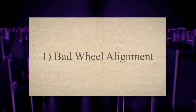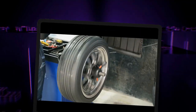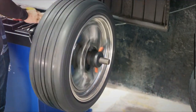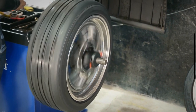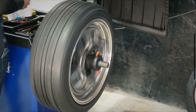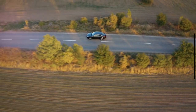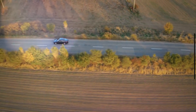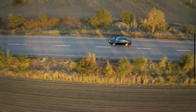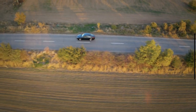1. Bad wheel alignment. When the alignment of your car's wheels is bad, your car starts shaking or vibrating while braking. Proper alignment of the wheels makes the car move straight along a single path. Sometimes the car bends to a specific side while driving straight, and then it shakes. This is due to bad wheel alignment that causes the wheel to bend to one side rather than move straight. The best method to avoid this situation is to get your wheels aligned as soon as possible.